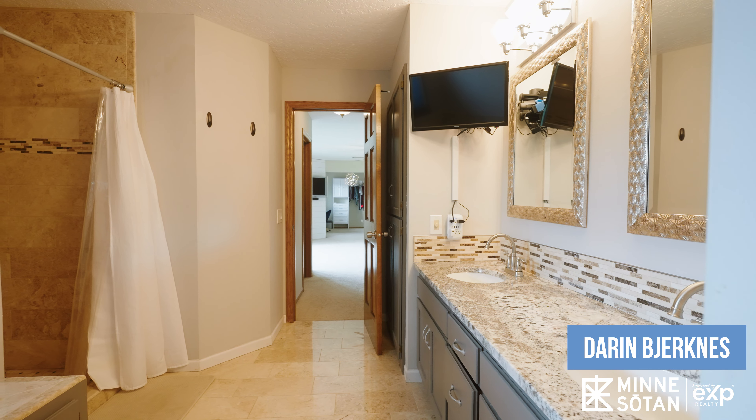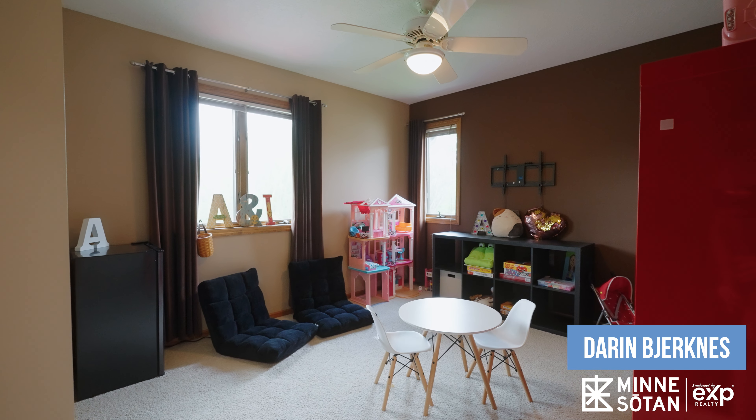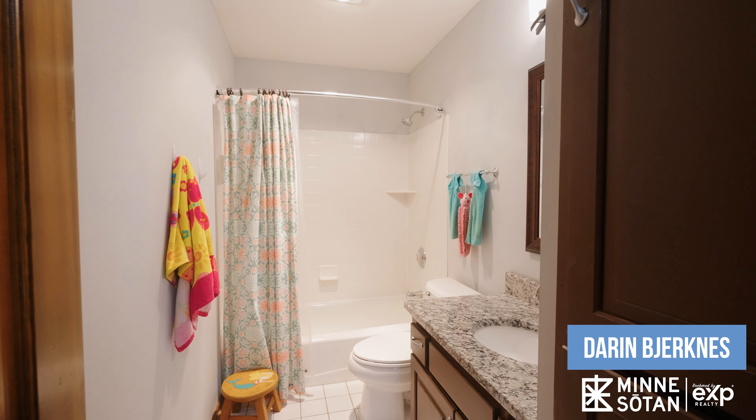Next, we have bedroom number two, bedroom number three, bedroom number four, and finishing off the second floor is a nicely updated full bathroom.